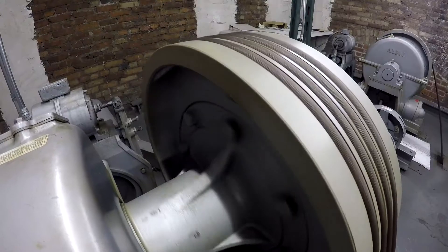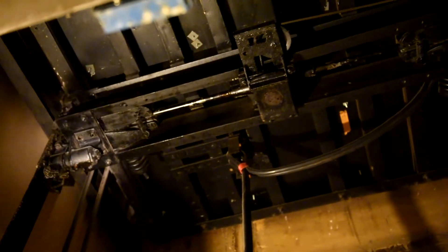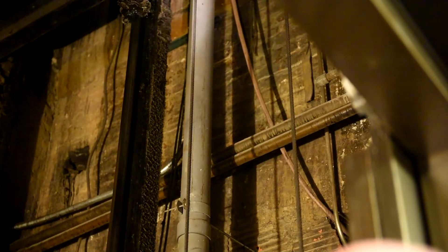Basically, when we do elevator inspection, we're checking and making sure that everything is safe for the public and the mechanics that are working on them. We are required to do an installation inspection called an acceptance inspection. We're also required to do an acceptance inspection on any alterations that happen on an elevator. Other inspections that we complete are called periodic inspections.